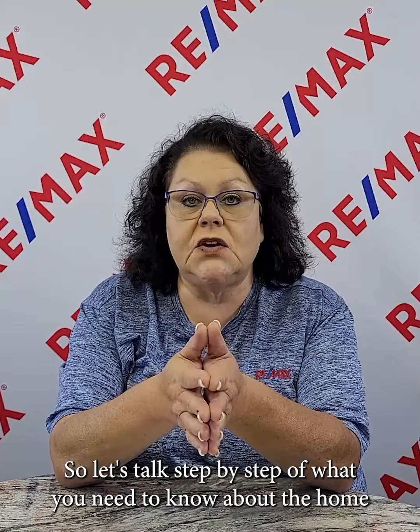Selling your home can be a very stressful process, so let's talk step by step about what you need to know about the home selling process.